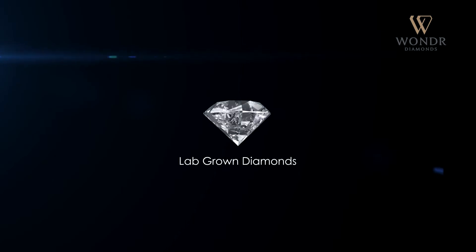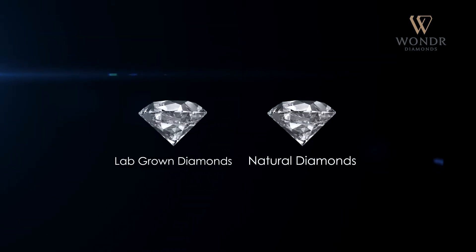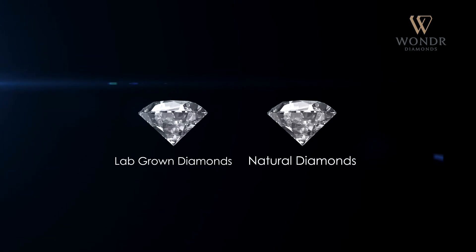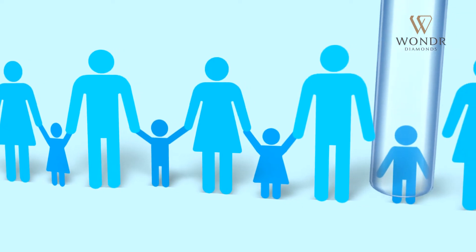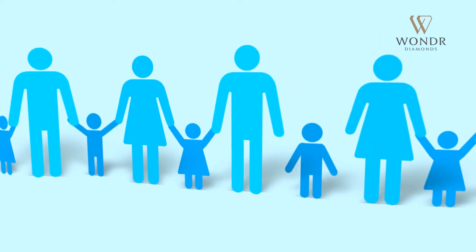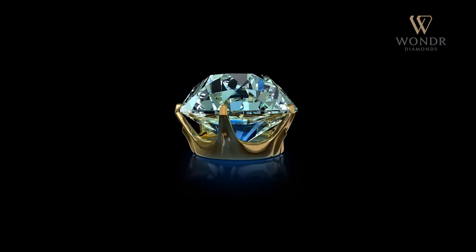Lab-grown diamonds are no different from mined diamonds — in fact, they're exactly the same. They can be typically compared with test tube babies: while the embryos may be formed in different ways, the end product is just the same.